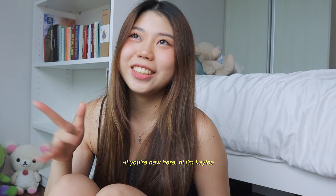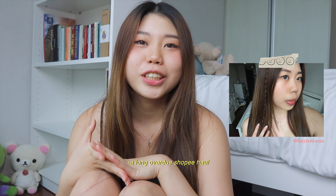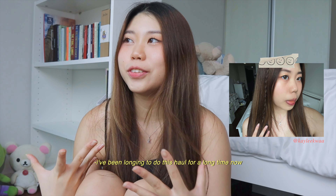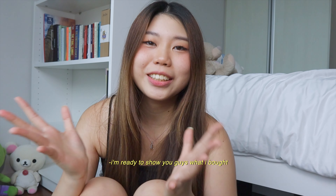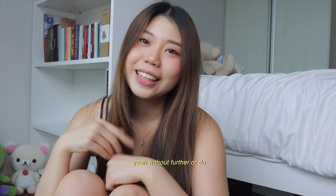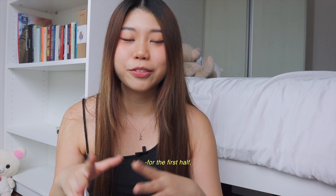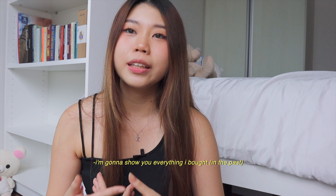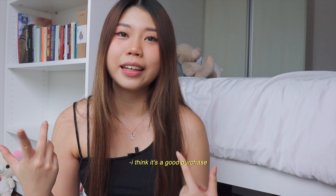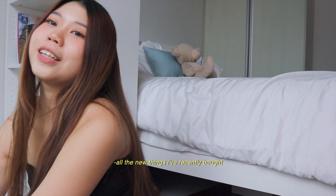Hey guys, welcome and welcome back to my channel. If you're new here, hi, I'm Keely. Today we're doing a Shopee haul - a long overdue Shopee haul. I'll make sure to link every single thing down below. The rain is kind of heavy right now so I've added a mic just in case. For the first part I'll show everything I bought from Shopee that I've used and recommend, and the second portion will be all the new stuff I bought - there are like six or seven parcels to open.